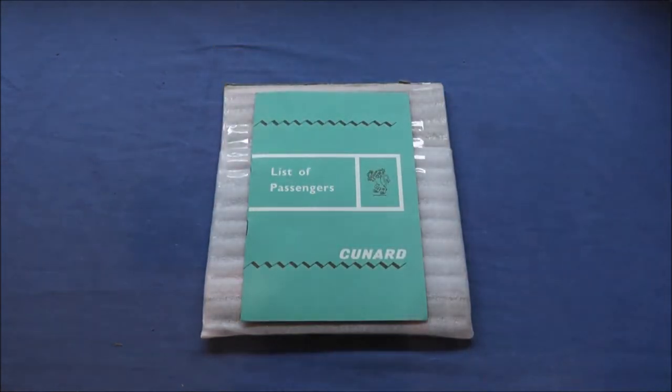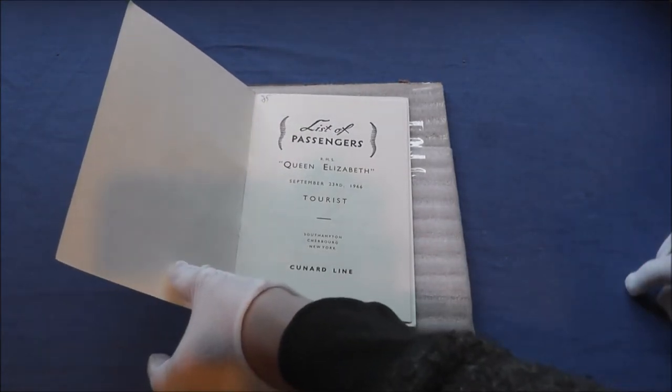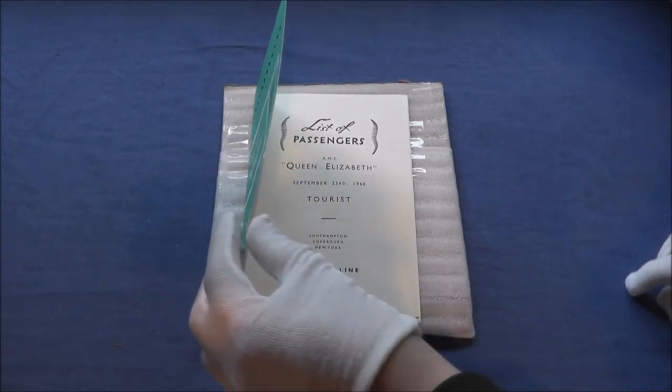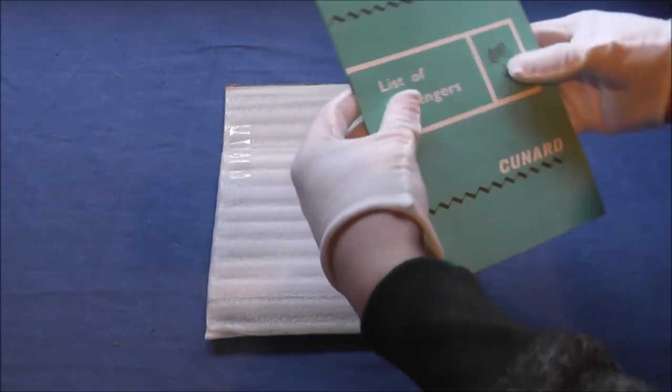Now we're going to tip our toes into Cunard. This is a list of passengers from the Queen Elizabeth from 1966. This has like little to no people in it — the list of passengers is tiny. I'm not going to open it up because I don't want to damage it. This one doesn't have a map, it's just the same thing over and over, but you can open it both directions and it does have all the other things like White Star did.